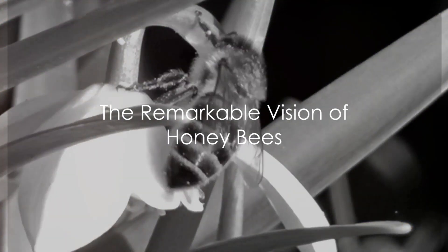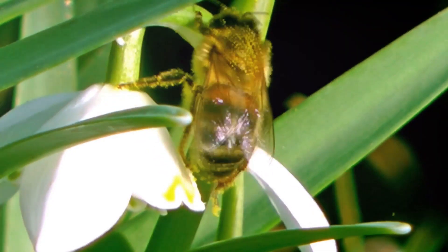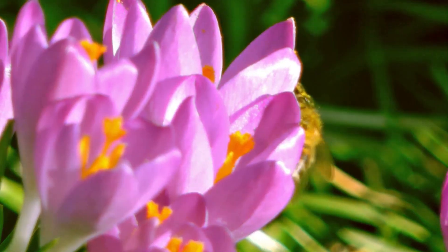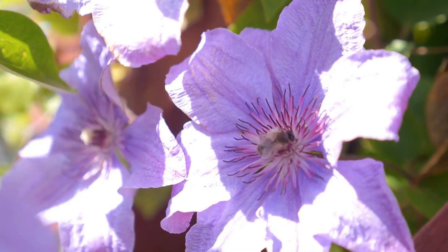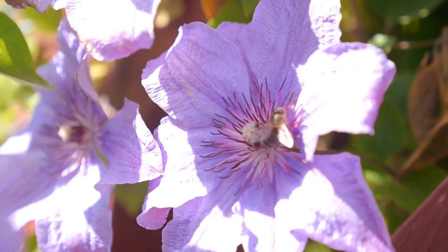Ever wondered how honeybees find their favorite flowers? These tiny marvels have five eyes: two large compound eyes on their head's sides, and three smaller ocelli eyes in the center. The compound eyes are sensitive to the blue end of the light spectrum, which extends into the ultraviolet. Flowers emit substantial ultraviolet light, appearing incredibly bright to bees and leading them to nectar sources.